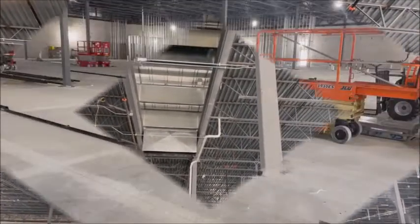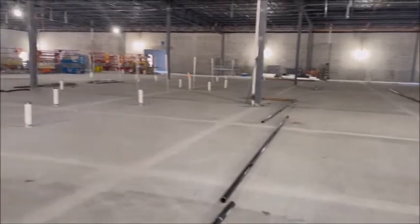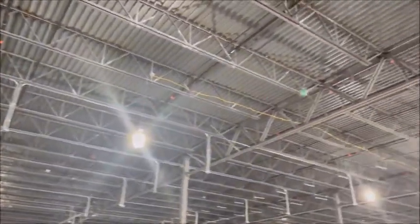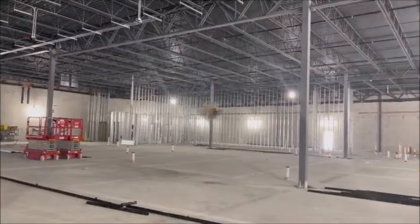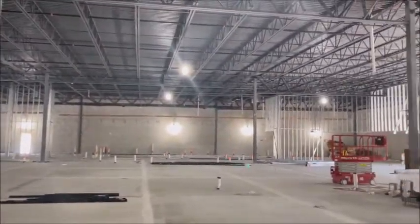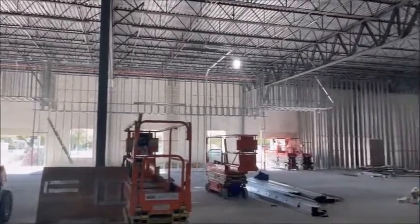I wanted to show everybody — you'll see all the sprinkler pipes laid out on the floor, getting ready to hang them up. Look above and you'll see all the sprinkler pipes. We're pretty much in the center of the store. I just wanted to show everybody the wall partitions, and you'll see the piping up there. Just going to go around the store here really quick to show everybody what's up.